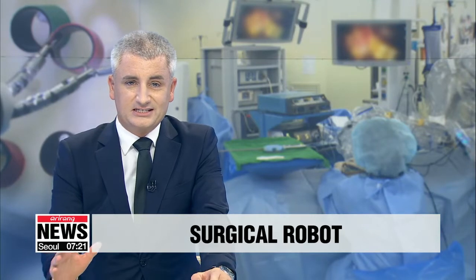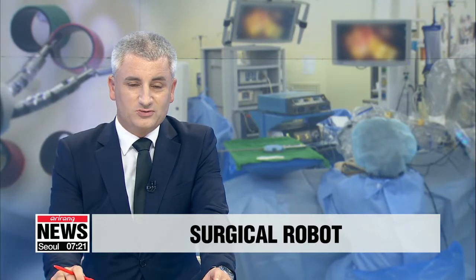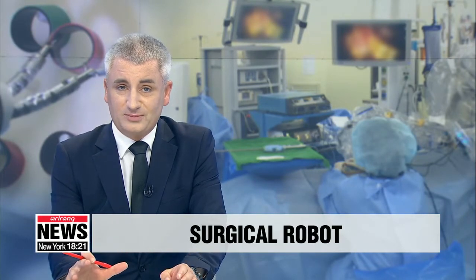South Korean researchers have developed a surgical robot that recently succeeded in conducting endoscopic surgery on a live pig. Once the robot is fully developed and commercialized, it's expected to make surgical procedures easier and cheaper as well. Joe Sung-min with the details.